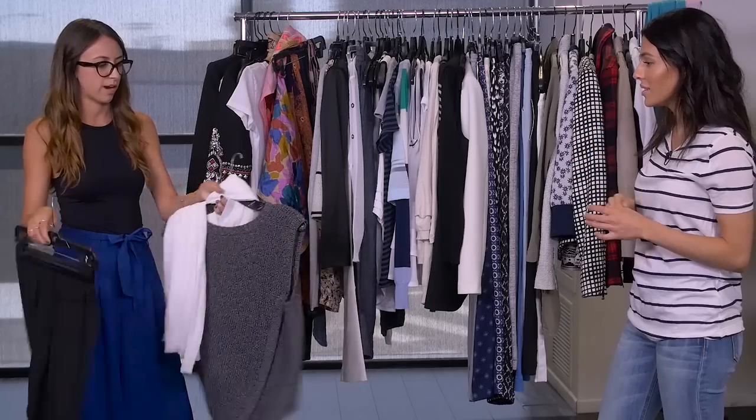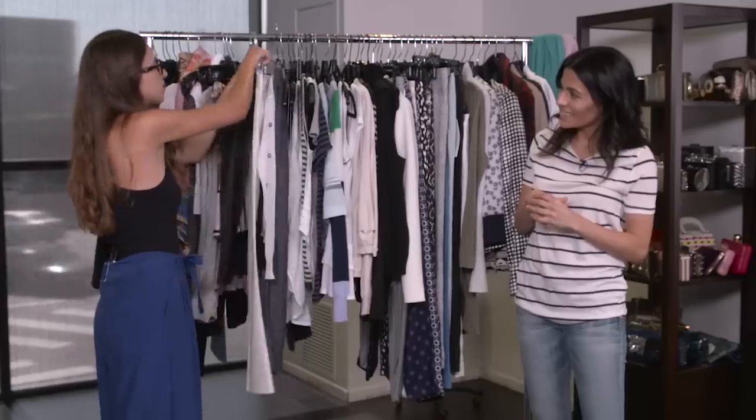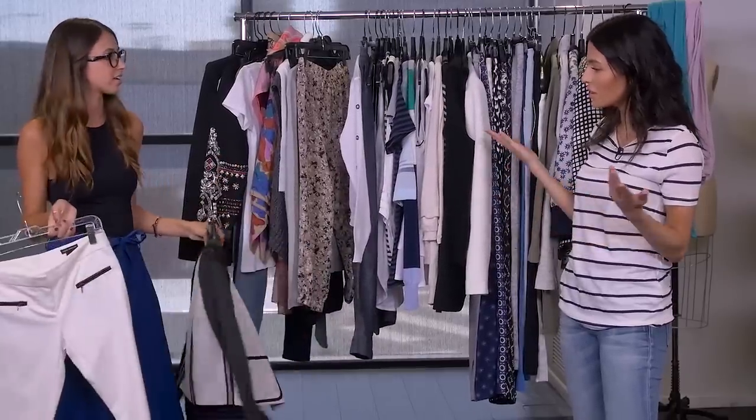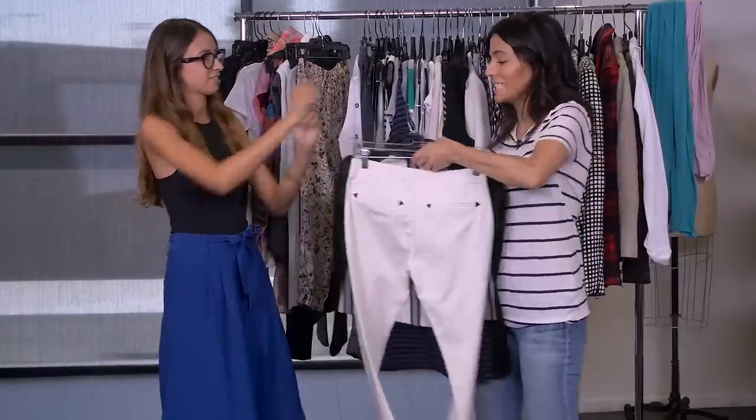I think this is great, but I think you should try another option — maybe something you might typically not go for, something a little bit more tailored. Yeah, I think this one is just more me. Well, let's start trying. Let's try it. I'll do that first.